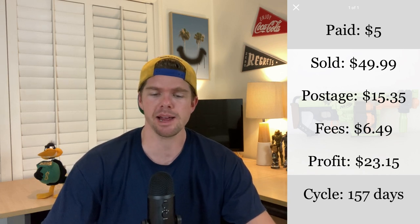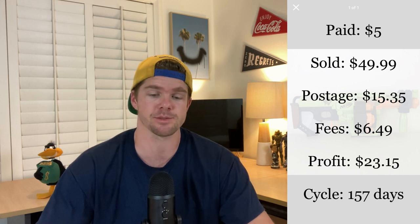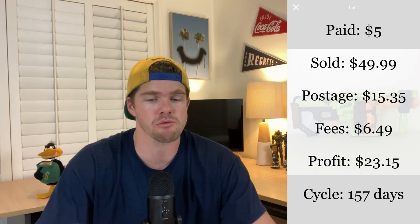I picked this one up from my previous garage sale video — this was a Nerf gun. I paid $5 for it. The sales cycle was 157 days, but I still believe they are a really good item to pick up. The big Nerf guns as opposed to the small ones are good to find. I think these are more so better for Facebook Marketplace — I should have put it on Marketplace but didn't. On eBay at $15.35 with shipping and fees of $6.49, I'm profiting $23.15. I'd like to buy them around $5 and try to turn them into about $30 to $40 on Facebook Marketplace.